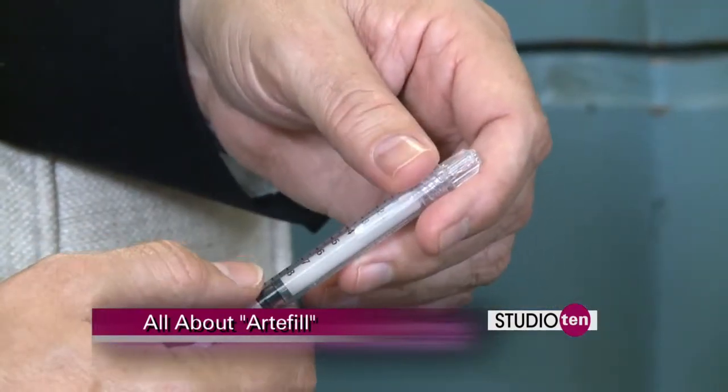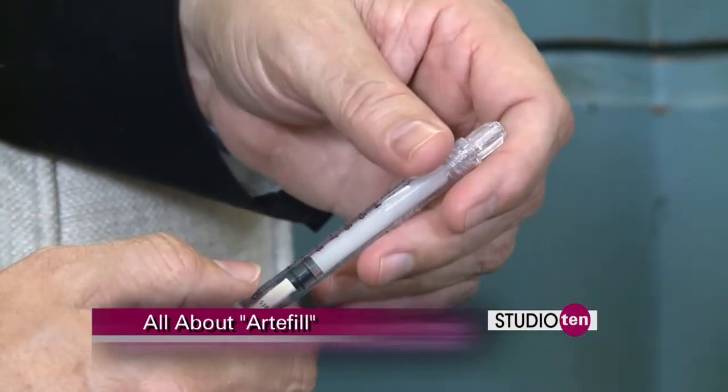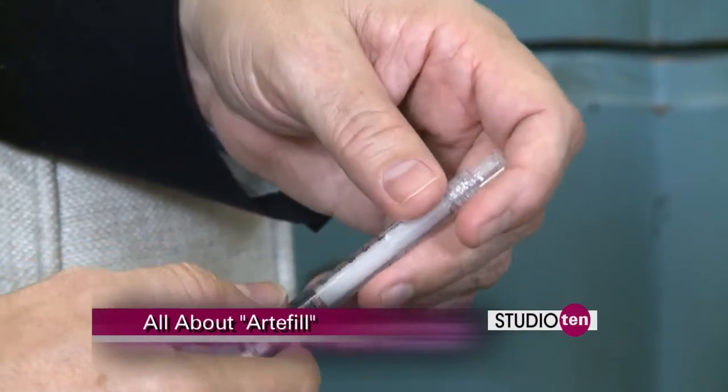Artifil is a newer filler — what we call the longest lasting filler. It's actually a semi-permanent filler. I brought some in this syringe. You have some very tiny microscopic crystals, and it's also mixed with collagen, so it's the most natural feeling filler that we use because our skin is made of collagen.